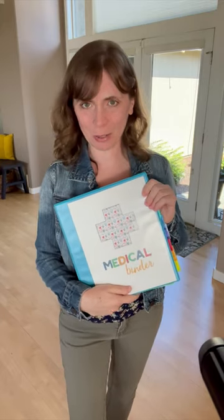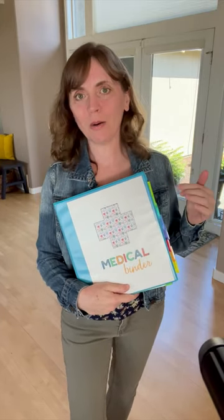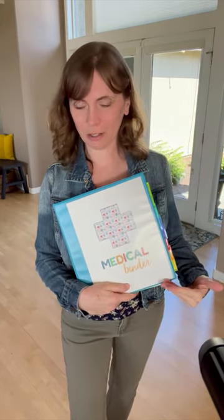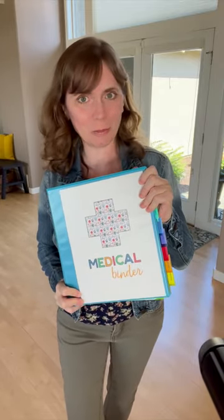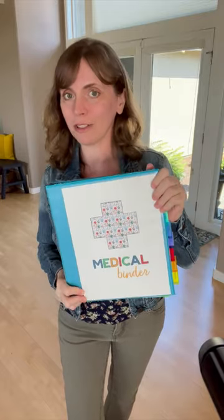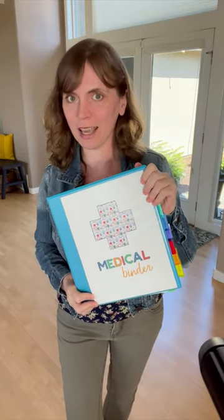Hey, so I'm Bridget. I run Sunshine and Rainy Days and I have created medical binder printables. A few people asked me how I put together my own medical binder. This is my actual medical binder that I take to most of my doctor's appointments, just in case I need to reference it for any of the information inside.